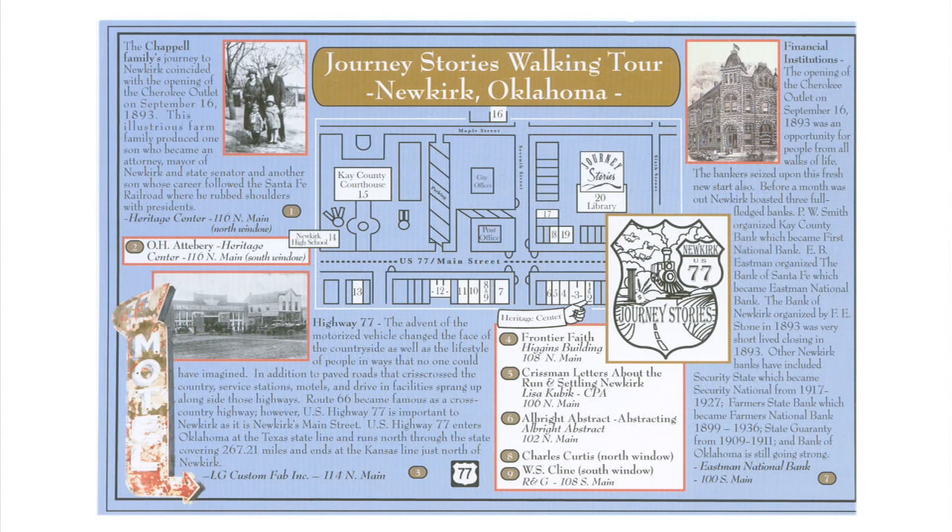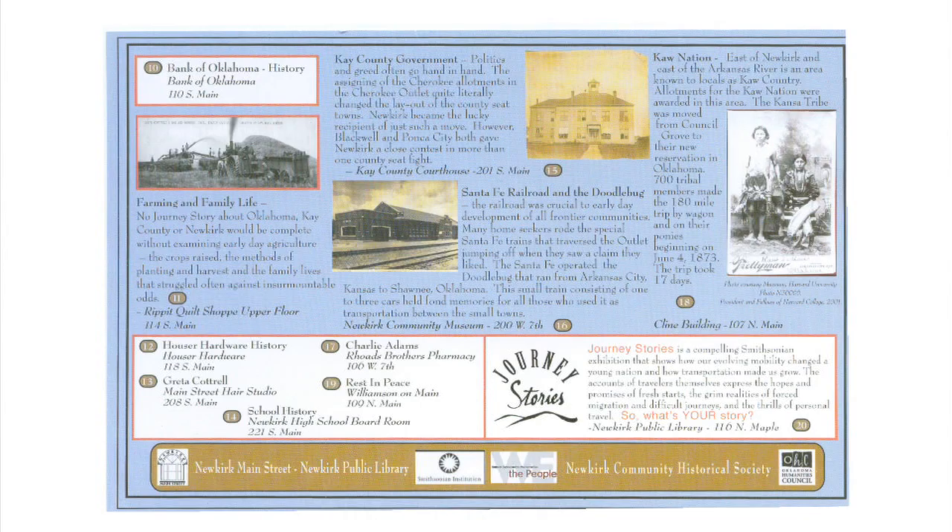I was asked to do a walking tour brochure and as I put it together I wanted to give people just a little taste of what they're gonna see if they'd stop and look at the displays. So I pulled out the juicy parts and little quotes and put it on there so that people would know those things were there.